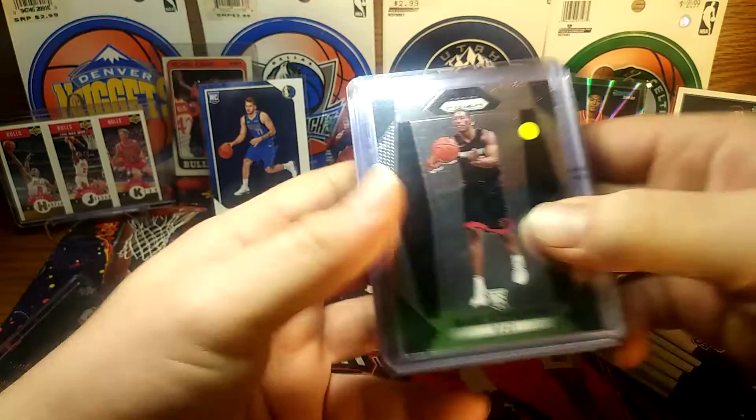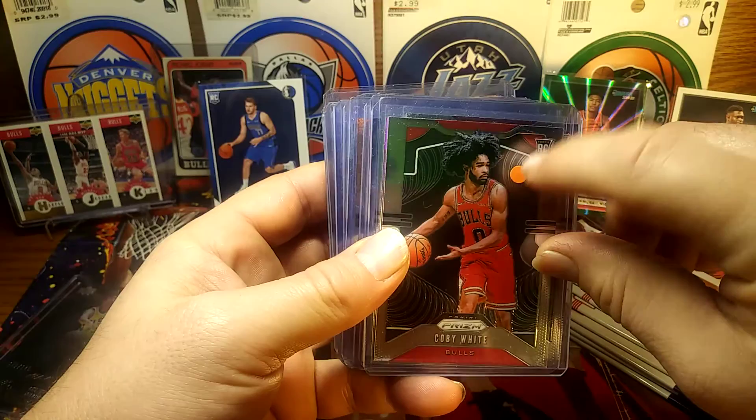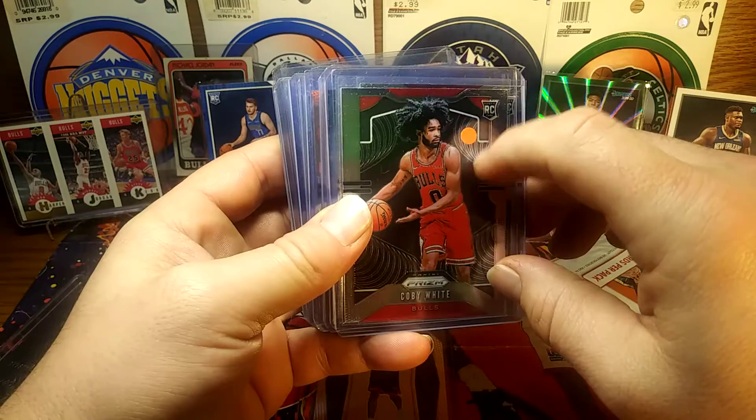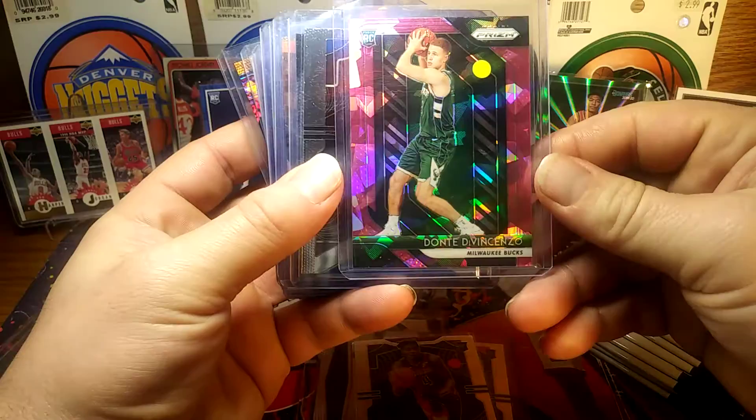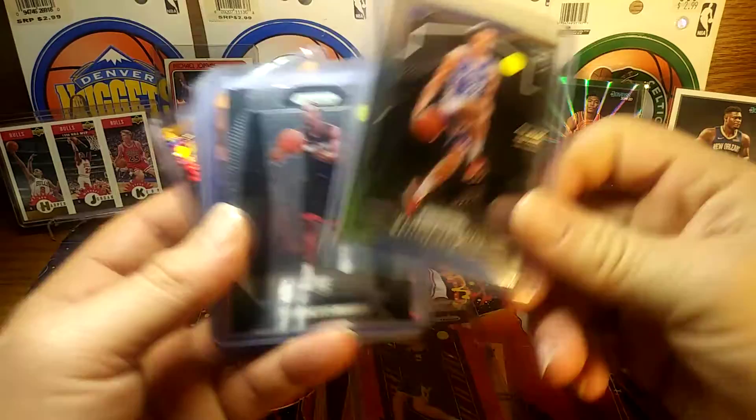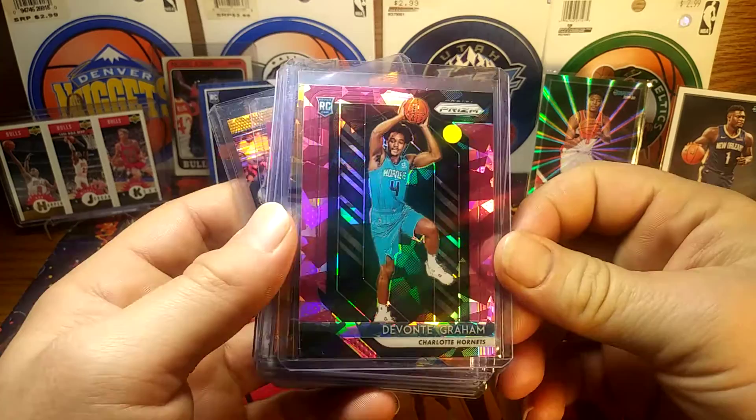Bam Adebayo for a dollar. Kobe White — three dollars for the green, the yellow was a dollar, the orange was three dollars. Kevin Porter Jr. for 25 cents. A dollar for cracked ice DiVincenzo. A dollar for Bam again. I couldn't believe this — a Devante Graham pink cracked ice for a dollar.